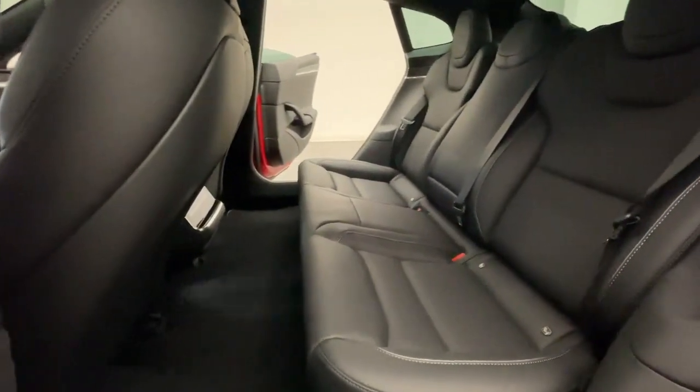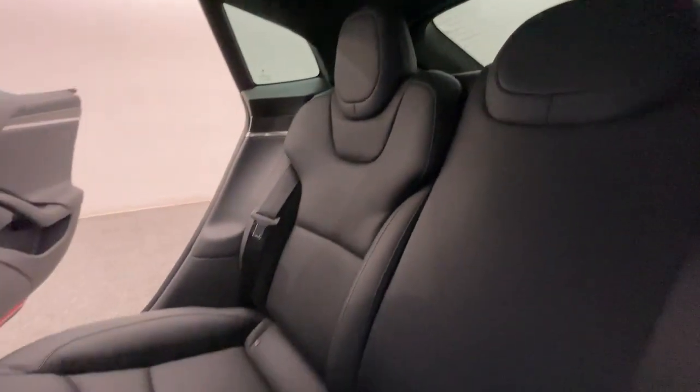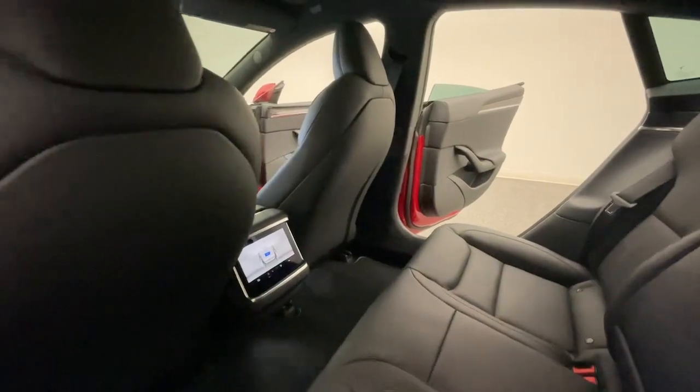Modern Motorcars is more than just a car dealership — we also feature a full-service shop staffed by ASE-certified technicians. We service both foreign and domestic brands, with a specialty in European imports.